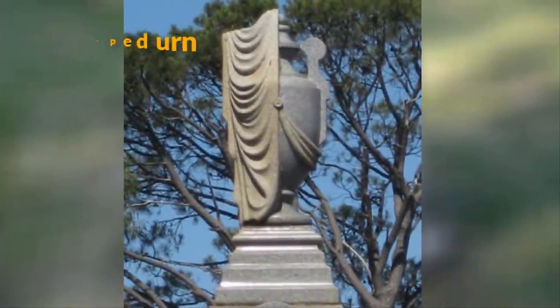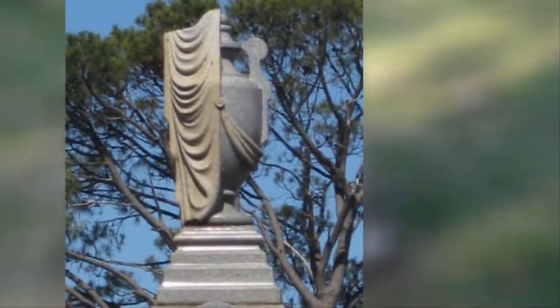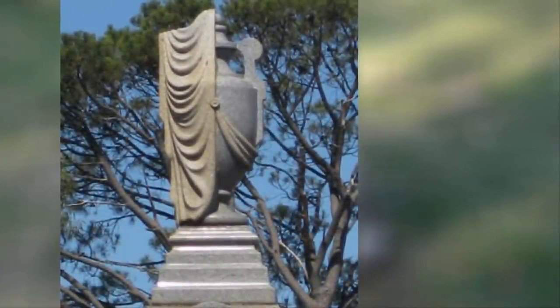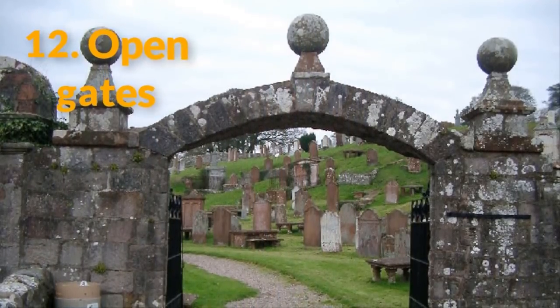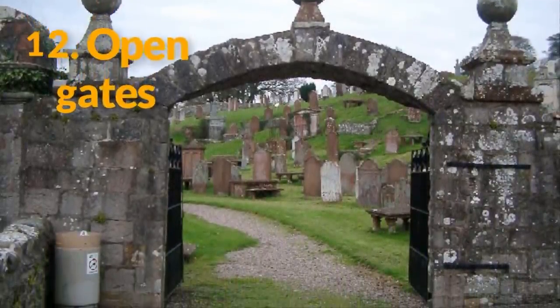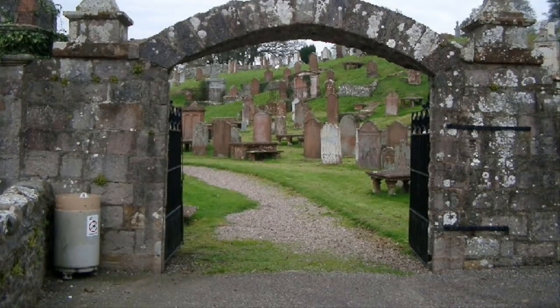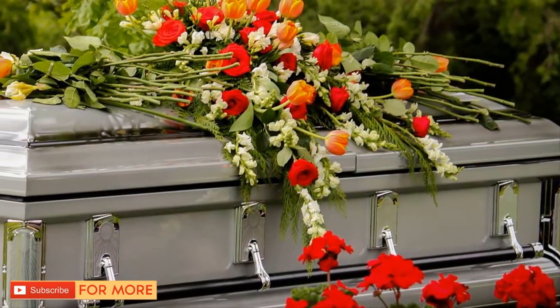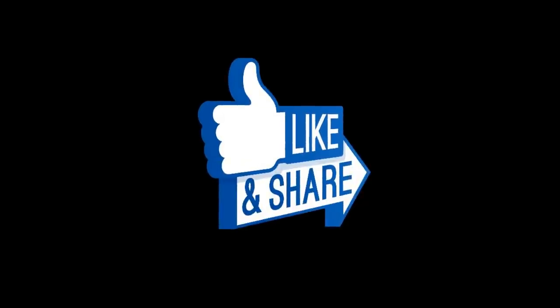Number 11: The draped urn. This symbol is most commonly found in Victorian cemeteries. It represents the separation between the world of the living and the world of the dead, and the drape is the protective shroud for the body's soul. Number 12: Open gates. Very rarely do you see closed gates in cemeteries. The open passageways symbolize the soul's journey from their coffin into the heavens above — they leave the land of the living for the permanent bliss of the afterlife. When you learn the meanings behind these special symbols, it gives the gravestones a certain beauty not normally associated with them.